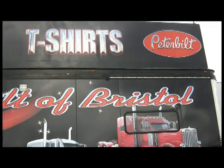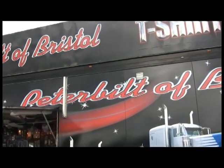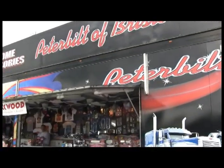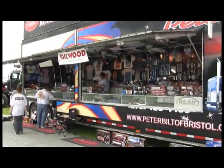When you come to a show like this, what do people come to you for? Why are you here? We have Peterbilt merchandise — t-shirts, hats, keychains, whatever for Peterbilt and or chrome. So we bring the trailer out and we just give them what they need.